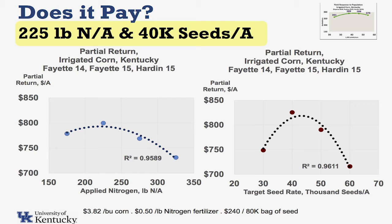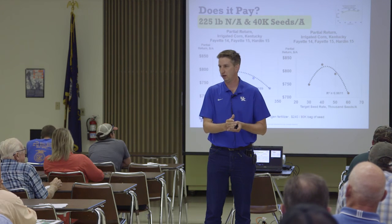We did put some partial economics to it — does it pay? The long story short is if you look at all the economics for what we do with different nitrogen rates and seeding rates right now under an irrigated situation for the sites we tested, your ideal seeding rate was somewhere around 40 to 45,000 seeds per acre economically, and your ideal nitrogen rate was about 225 pounds, somewhere in that ballpark. What was surprising to us is we tested nitrogen rates up to 325 pounds per acre on most of these studies, and we thought we would need more nitrogen for these really high populations.